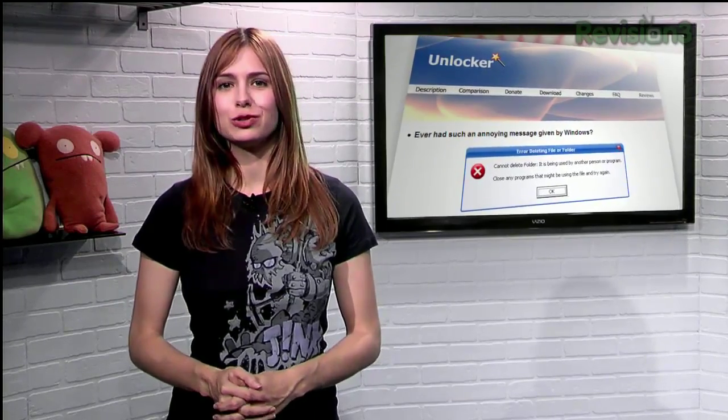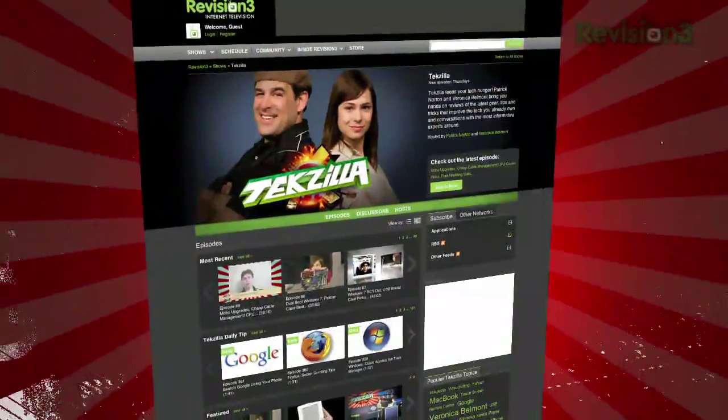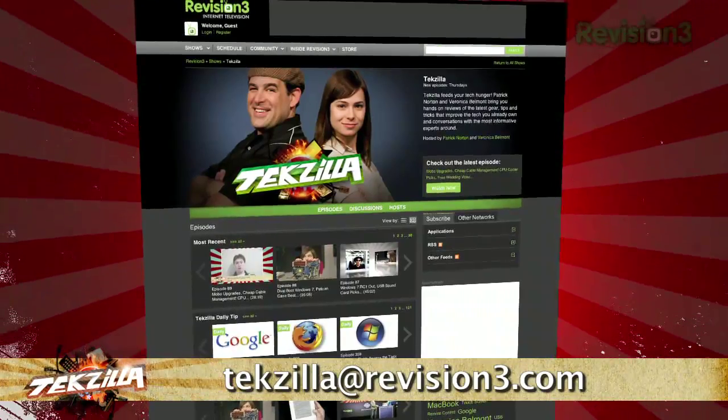So the next time your computer won't let you manipulate your files the way you want, try Unlocker before smashing your keyboard into oblivion. Now if you have a tip or trick that you want to share, email us at tekzilla@revision3.com.